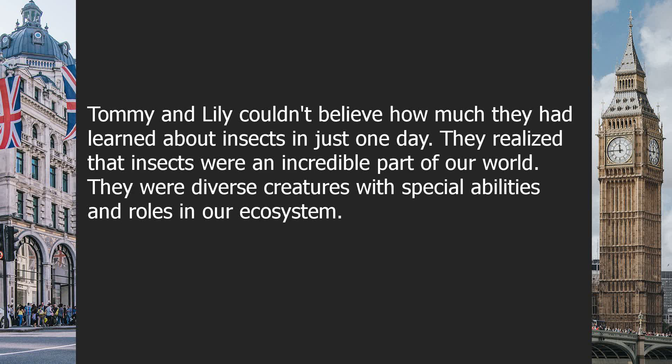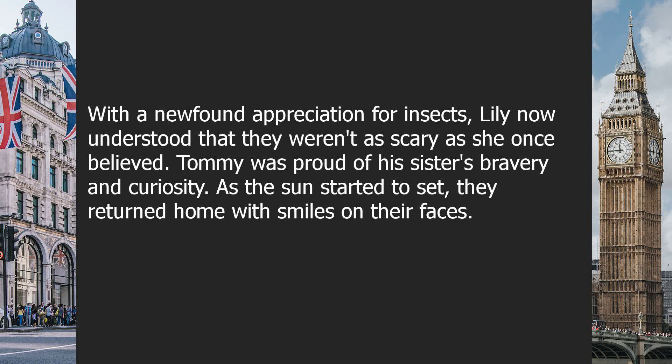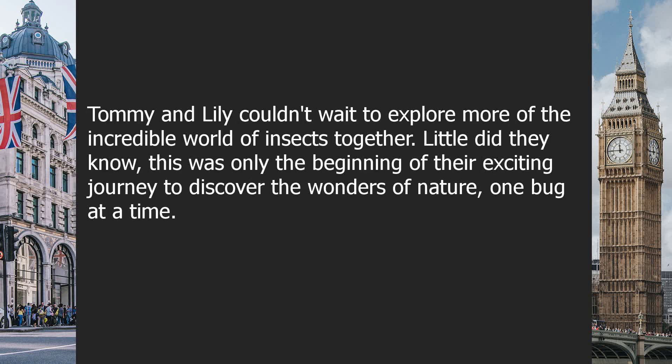Tommy and Lily couldn't believe how much they had learned about insects in just one day. They realized that insects were an incredible part of our world — diverse creatures with special abilities and roles in our ecosystem. With a newfound appreciation for insects, Lily now understood that they weren't as scary as she once believed. Tommy was proud of his sister's bravery and curiosity. As the sun started to set, they returned home with smiles on their faces. Tommy and Lily couldn't wait to explore more of the incredible world of insects together. Little did they know, this was only the beginning of their exciting journey to discover the wonders of nature, one bug at a time.